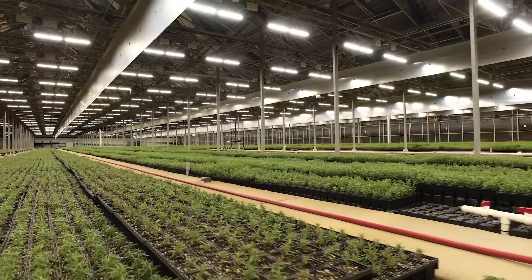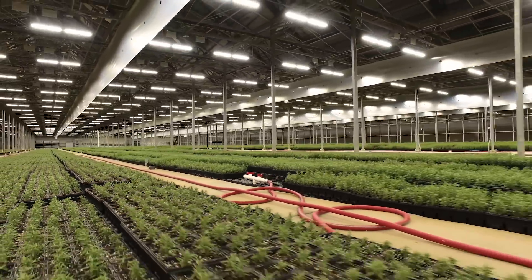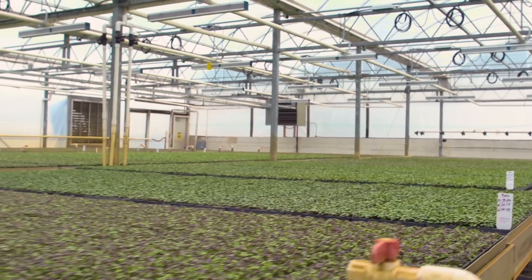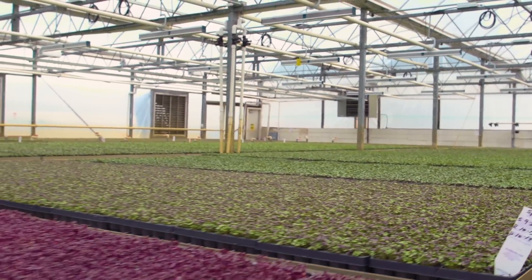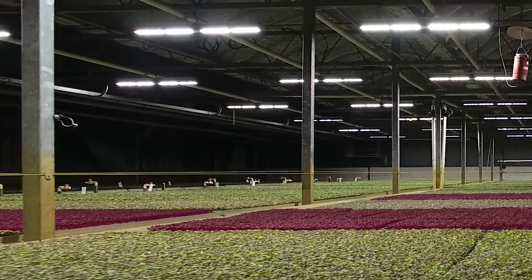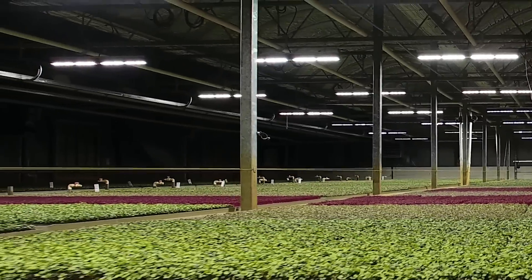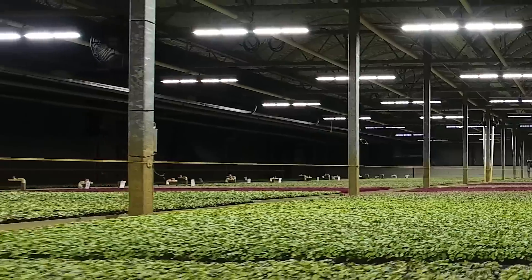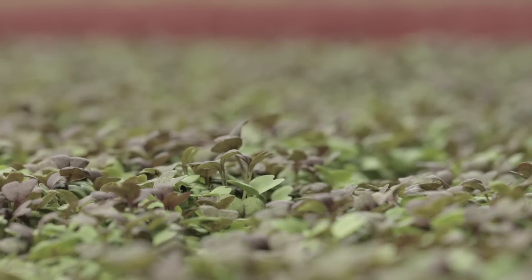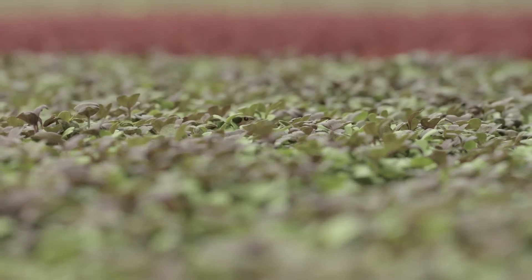In this new production facility, we're utilizing 612 Viper lights. In our new propagation area, we're utilizing 120 Viper lights. In our micro green production, we're utilizing 56 Viper lights. Those Viper lights are putting out an average of approximately 160 micromoles, as compared to our older high pressure sodium which have approximately 75 micromoles, plus the spectrum that will enhance our growth.